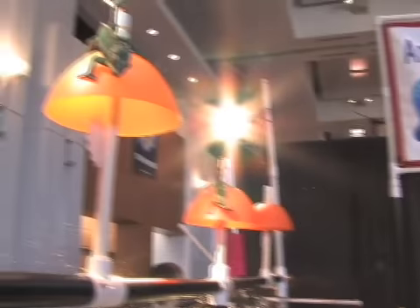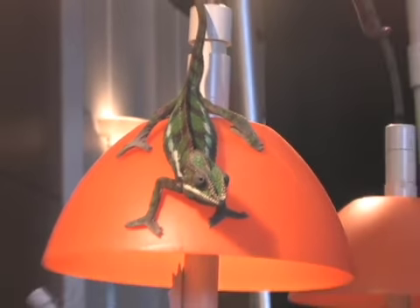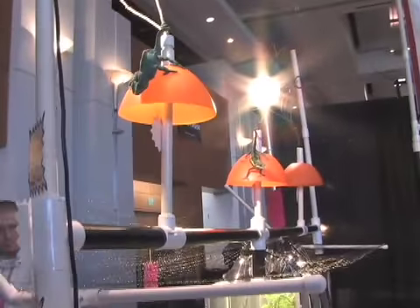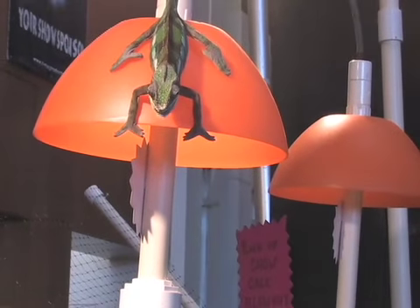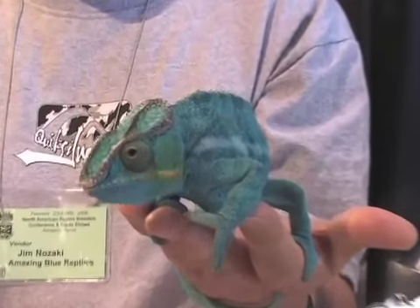Hey, my name is Jim Ozaki. I'm the owner of Amazing Blue Reptiles, and we specialize in youth panther chameleons. We also do veils and other species as well. Our primary love is for the panther chameleons — if you love chameleons, sooner or later you're going to have a panther chameleon. Let me show you what I'm feeding. It's one of their fascinating aspects. And that's how they eat. As you can see, they're very friendly and very docile, not aggressive at all. It just makes a great pet.